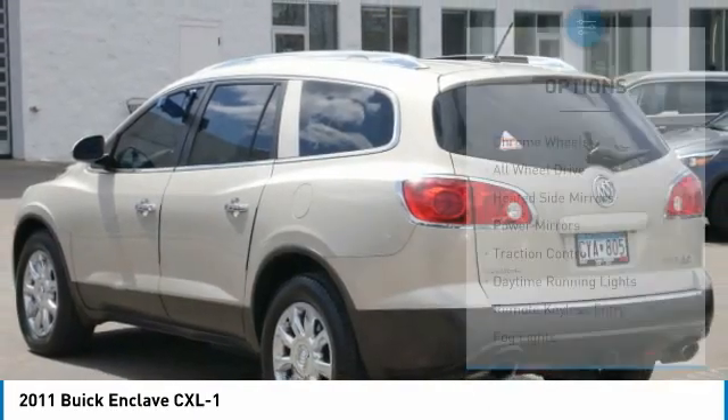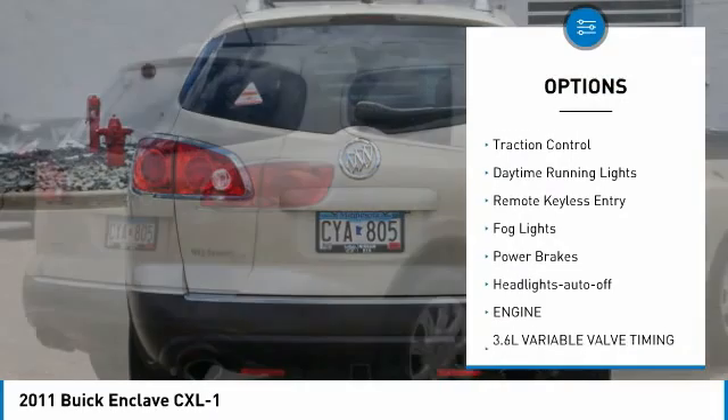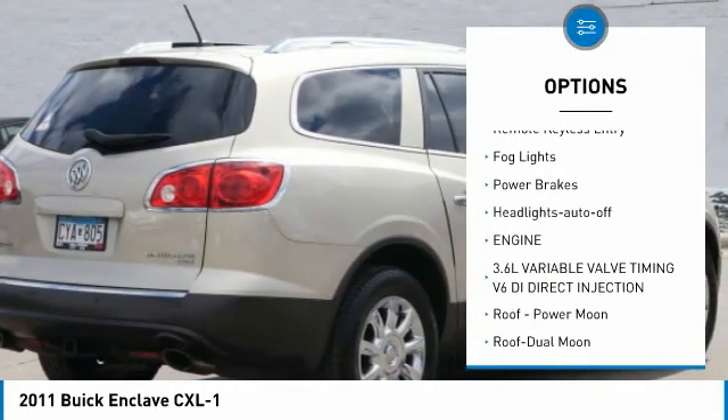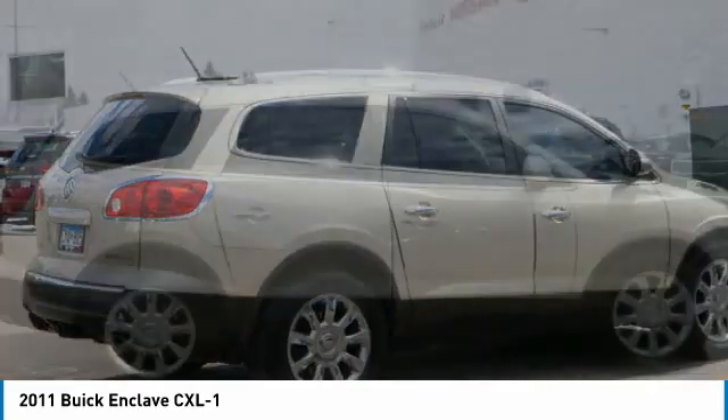Here are some of this vehicle's great options: chrome wheels, all-wheel drive, heated side mirrors, power mirrors, traction control, daytime running lights, remote keyless entry, fog lights, power brakes, headlights auto-off.